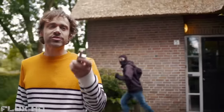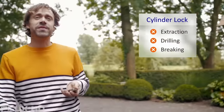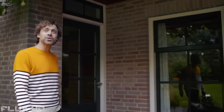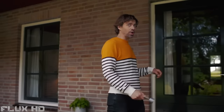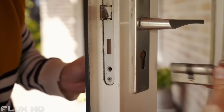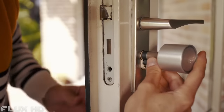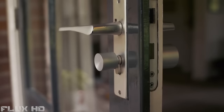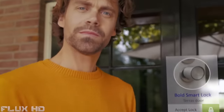Talking about security — did you know that the weakest part of the door is actually the cylinder lock? We redesigned it from scratch and invented a new construction, making it super secure. On digital security, we work with a specialized company to ensure the highest level of security in the industry. The Bold Smart Lock installs just like a regular cylinder lock: unscrew the retaining bolt, slide out the old cylinder, slide the smart lock in, place the outside knob on, then accept the lock in the app and you're done.